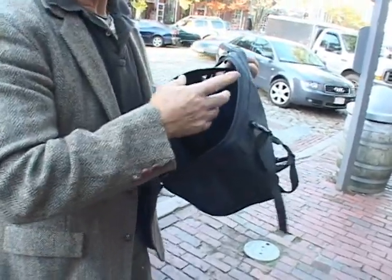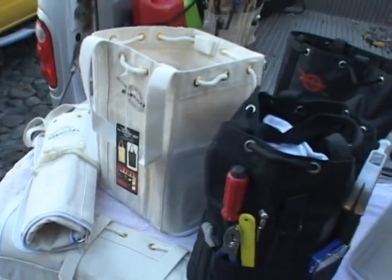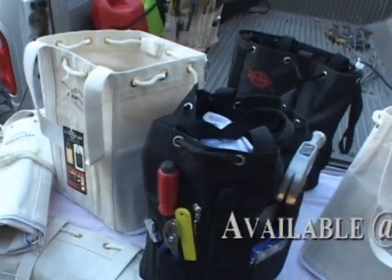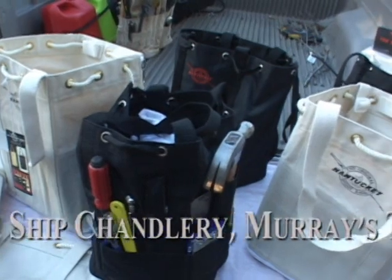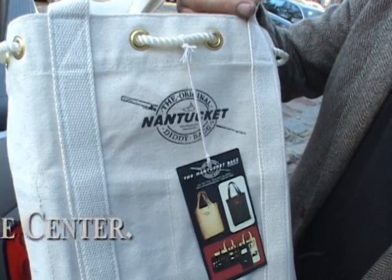This has 30 pockets on the inside. The white one has 36 pockets. These bags are sold exclusively in Nantucket at four different outlets: the Ship Chandlery, Murray's Toggery, the Sunken Ship, and Marine Home Center.